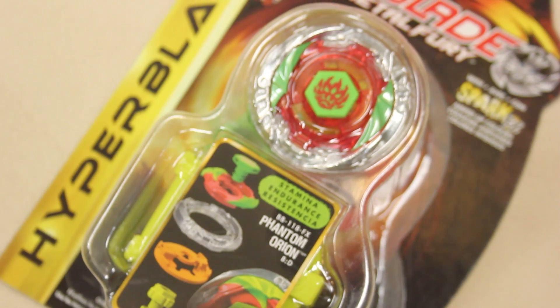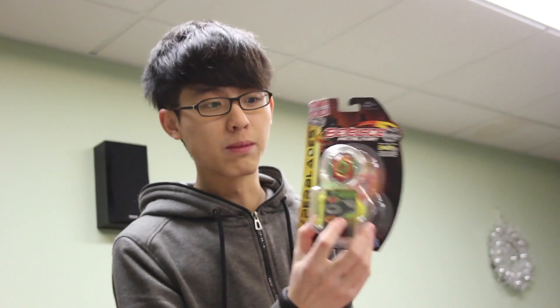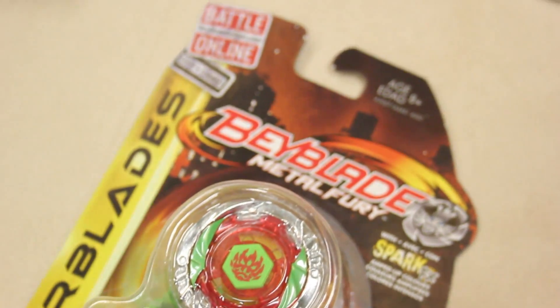It's another giveaway video! Today we have Phantom Orion BD — this is a Hyper Blades full 4D system, not hollow, the super good one. Hyper Blades is actually pretty rare to find. This is like the last one we found at Toys R Us.